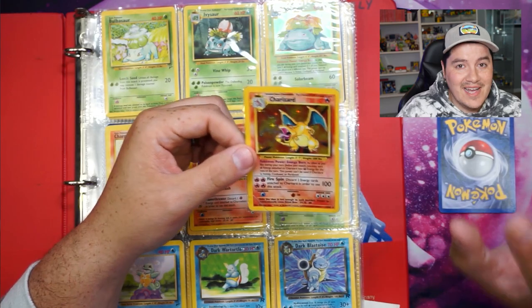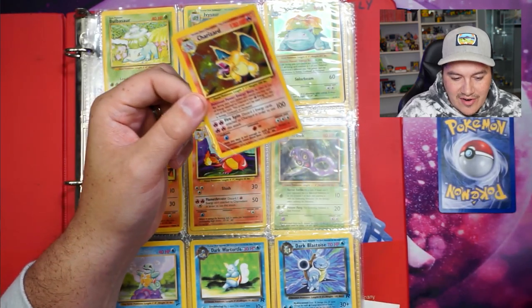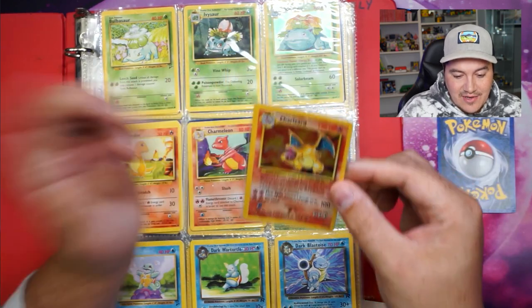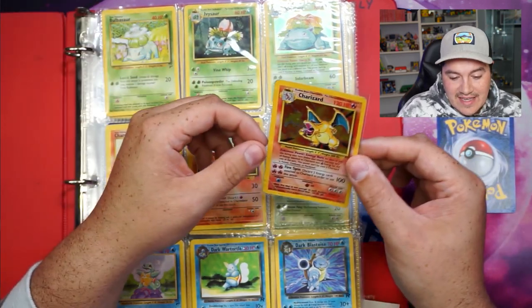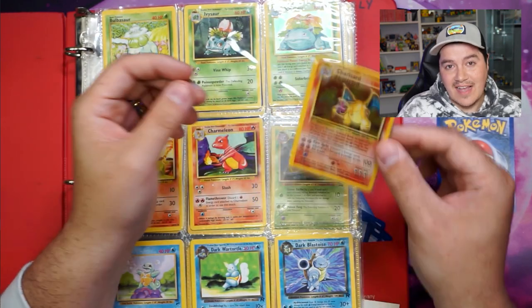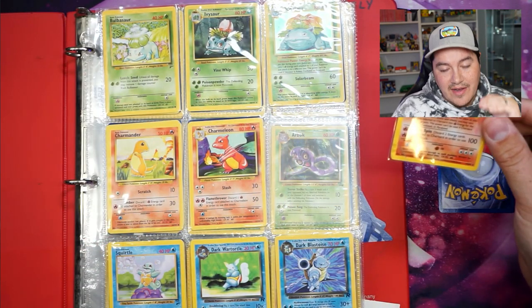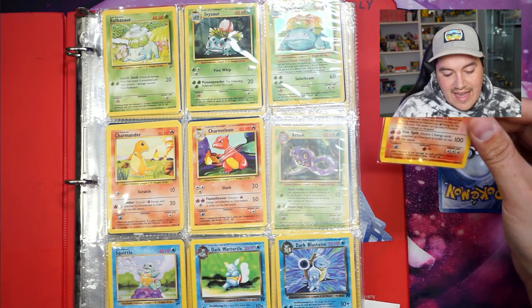I could go on eBay or TCGPlayer and buy this card whenever I want, but I don't want to just buy it — I want to pull it or find it, and I did. This is going to go in my base set binder, and it's the last card I believe I need. But let's look through the rest of the binder because I know there are some other holos.